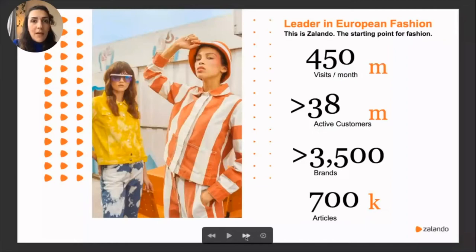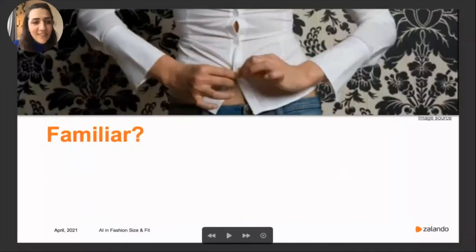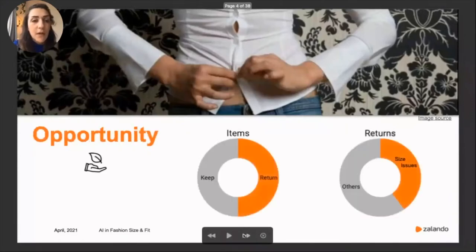Why size and fit? I'm sure you're all familiar with the situation where you order something online or try it in a store and it simply doesn't fit. In an online context, the fitting process is delayed, making it even more challenging. Almost half of items purchased online are returned, coming from different reasons — material, quality — but one third of these returns stem from size and fit dissatisfaction.